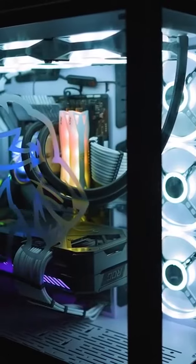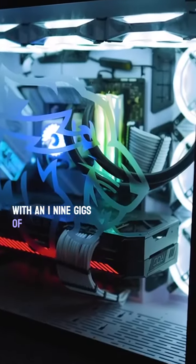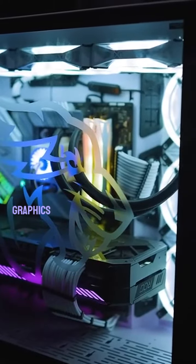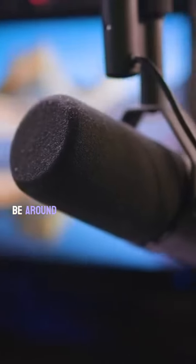The PC that Mr. Beast uses for gaming features an i9-11900K, 32 gigs of RAM, and an RTX 3090 graphics card, hooked up to a 4K 120Hz monitor. This whole setup would be around $15,000.